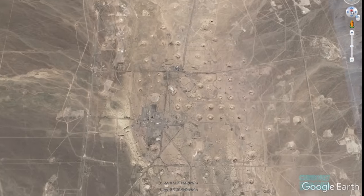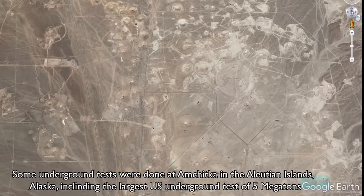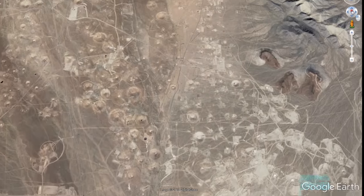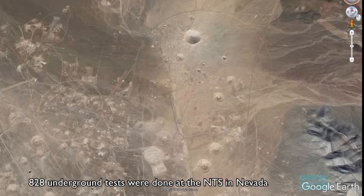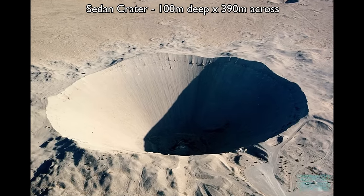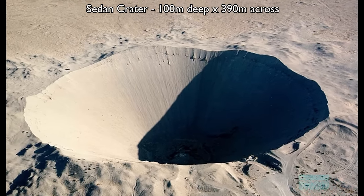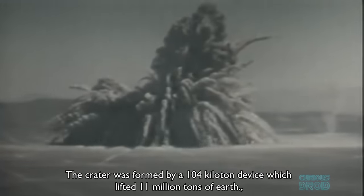In this shot of the area from Google Earth, each one of the small circular marks is a subsidence crater formed as a result of an underground test. Some 828 were done this way. The biggest of these — which can be seen unaided from space — was part of Operation Plowshare, to see if nuclear devices could be used for the peaceful purpose of excavating large areas of land quickly. The Sedan Crater, which is 100 meters deep and 390 meters across, was formed by a 104-kiloton device detonated 194 meters underground in July 1962.